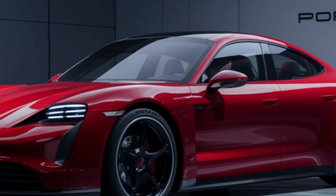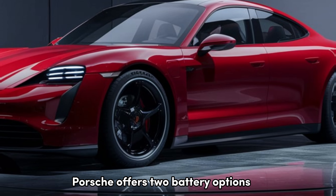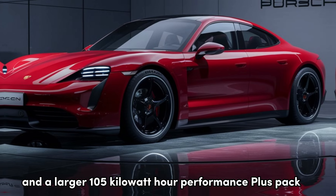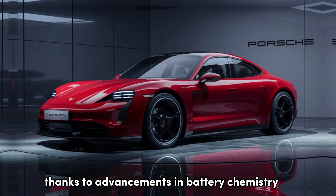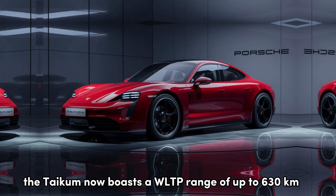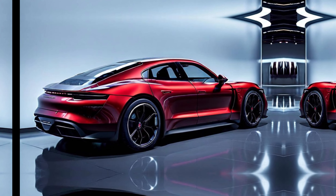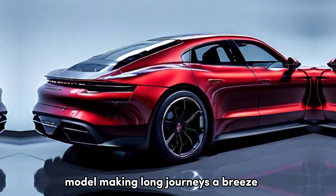Range anxiety? Not with the 2025 Taycan. Porsche offers two battery options: a standard 93.4 kWh pack and a larger 105 kWh Performance Plus pack. Thanks to advancements in battery chemistry and weight reduction, the Taycan now boasts a WLTP range of up to 630 km — 391 miles for the Turbo S with the Performance Plus battery. That's a significant improvement over the previous model, making long journeys a breeze.